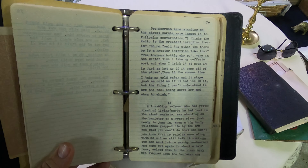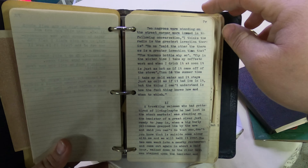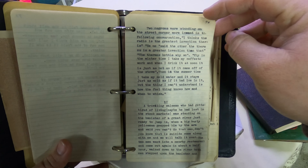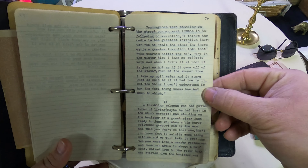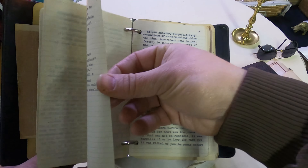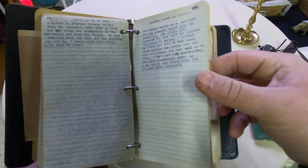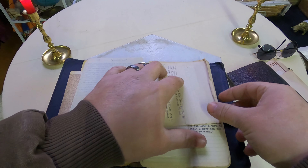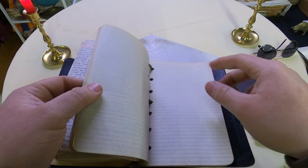I'm not gonna read this next one out loud but you can stop the video to read it. That's so racist, oh my gosh. Okay, let's keep going. There's two of these books - they're so full of different kinds of stories, holy cow.